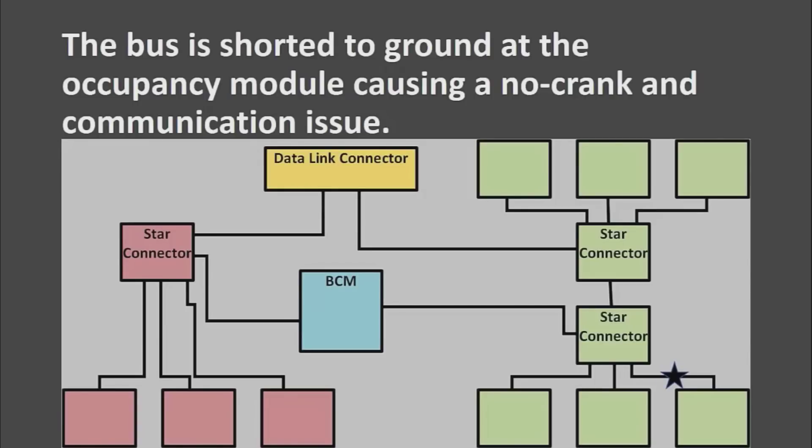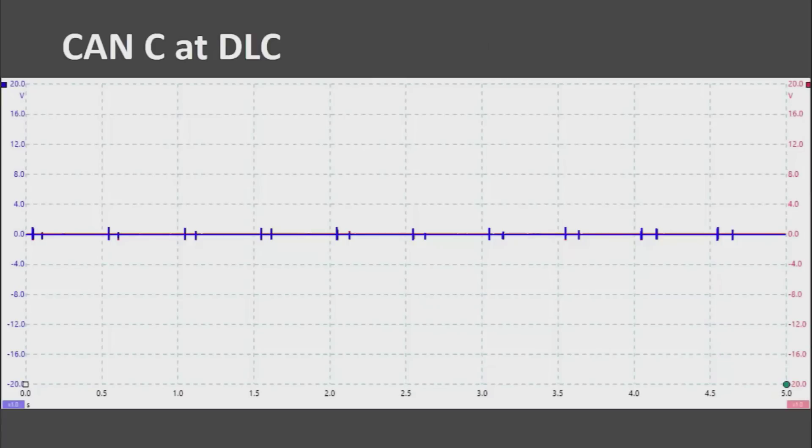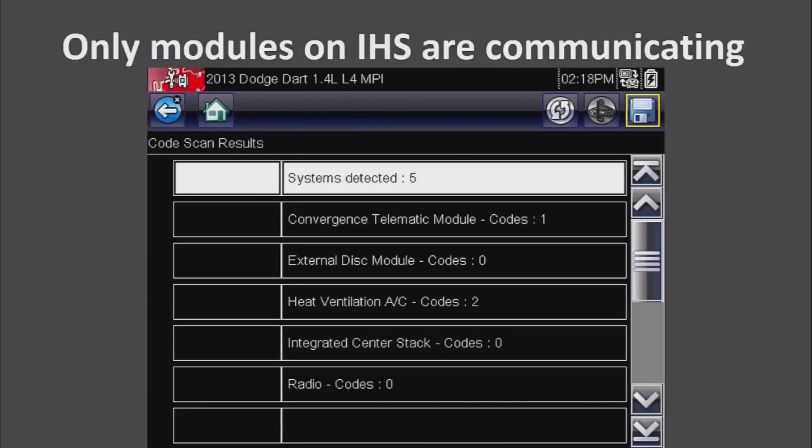After shorting it to ground, initially the car wouldn't shut off because the bus got taken out. So I shut the car off and re-shorted it, and then we had no crank and no communication. We checked for voltage at CAN-C at the data link connector and both wires were stuck at zero volts. A full module scan showed that the only systems detected were the ones on the interior high speed communication network, so we definitely have a CAN-C issue.